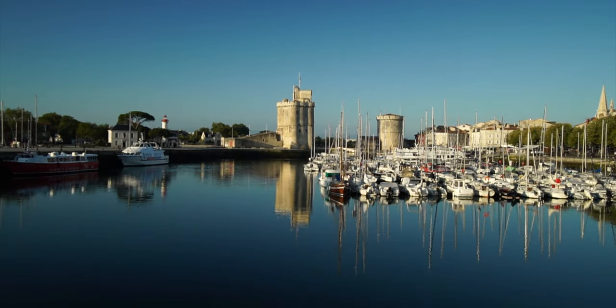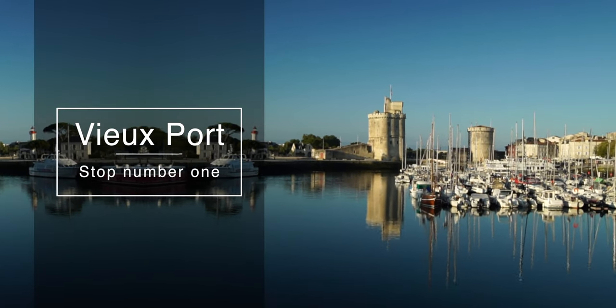Good morning and welcome to La Rochelle. Check out that view. Today we're going on a great walking tour of the city. We're going to see some of the great sights and we're going to share it with you. Let's go for a walking tour of La Rochelle.